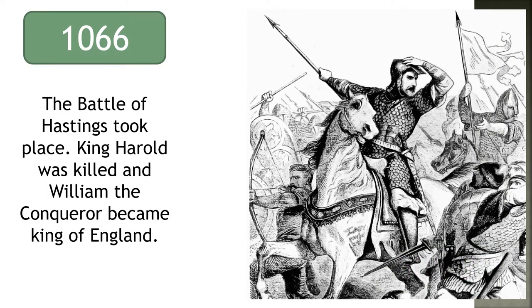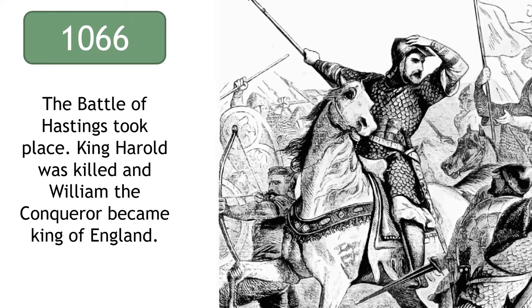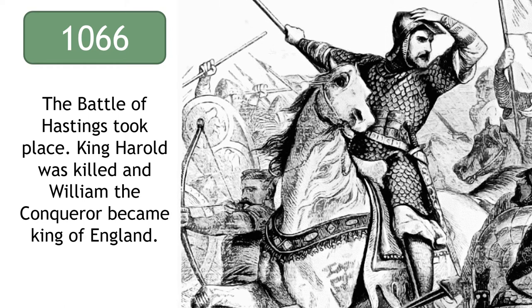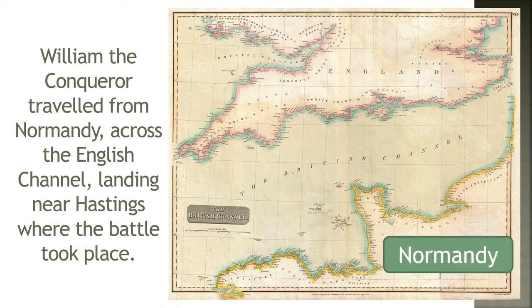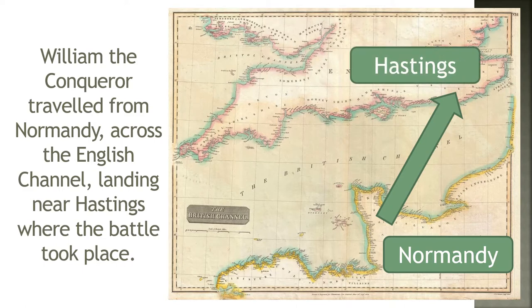In 1066, the Battle of Hastings took place. This is a key moment in British history as King Harold was killed and William the Conqueror became King of England. William the Conqueror believed he was the rightful King of England and travelled from Normandy across the English Channel, landing near Hastings where the battle took place.